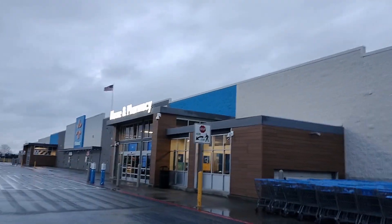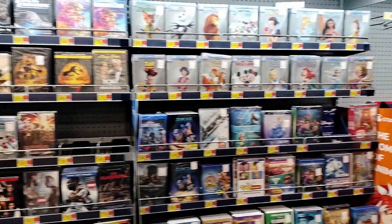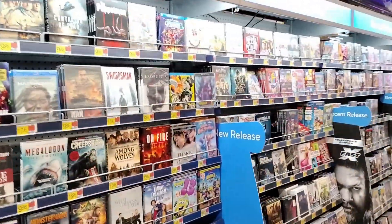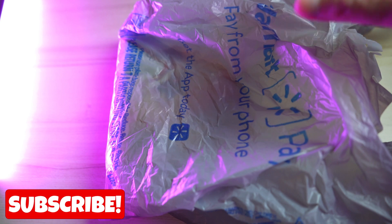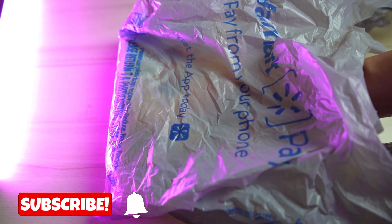When it comes to blu-rays and Walmart, it can be really random — sometimes you can have a really poor and limited selection, but other times you can have a wide variety of movies. That's exactly what I found today, and I have a really huge steelbook haul. I was very surprised to find these titles.